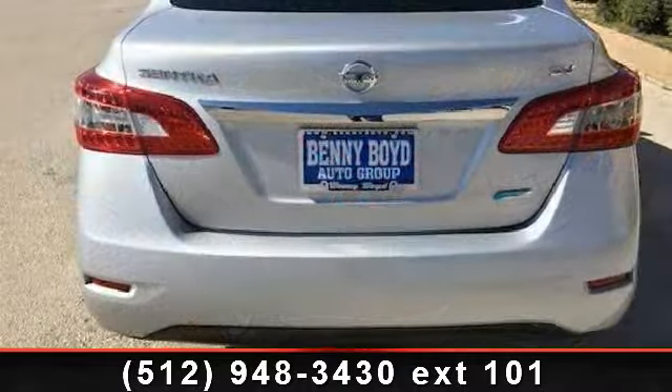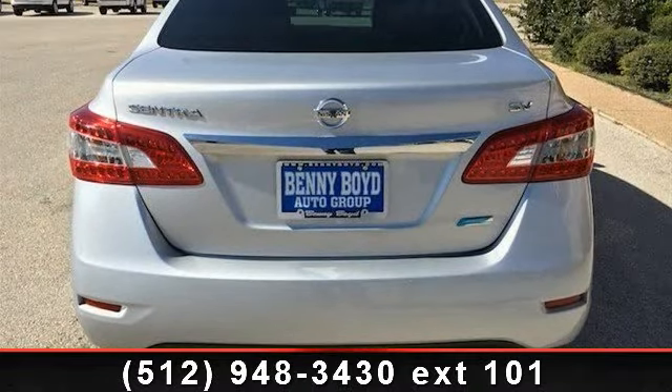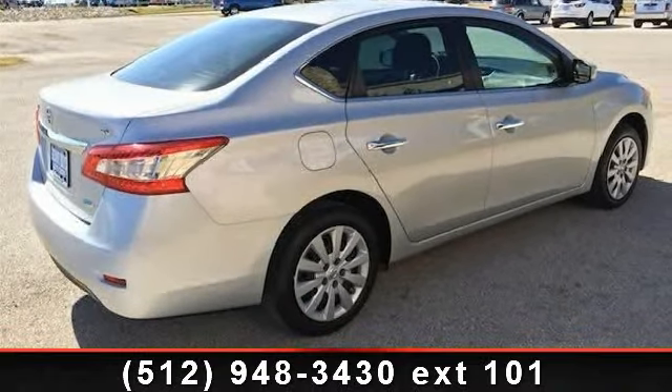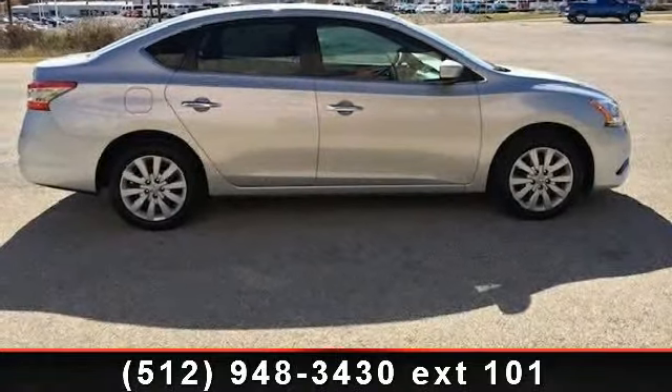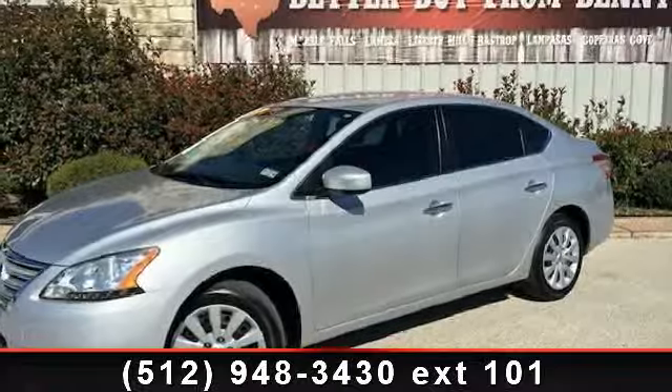Enjoy these notable features: security system, power windows, passenger vanity mirror, engine immobilizer, power door locks, variable speed intermittent wipers, and driver vanity mirror. Low mileage is an important factor in your purchase, and this vehicle delivers a low odometer reading.